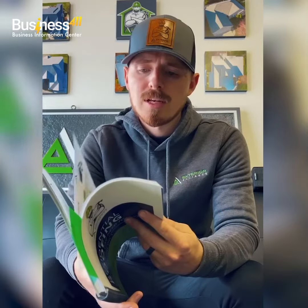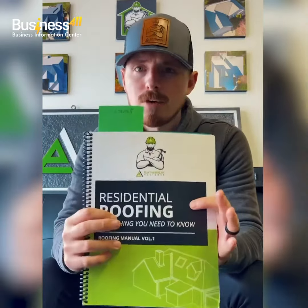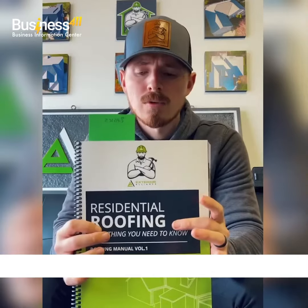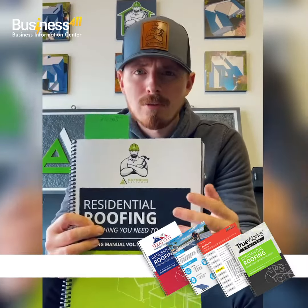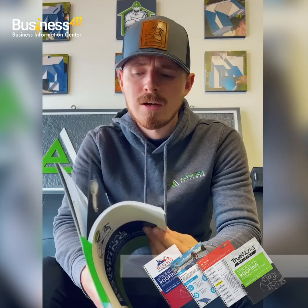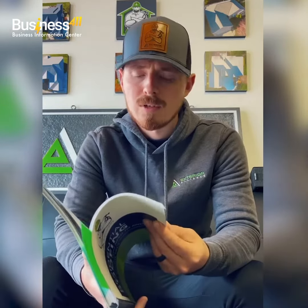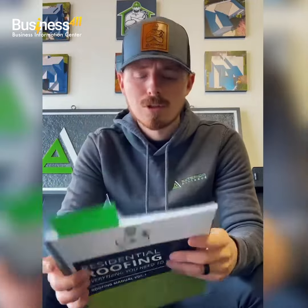Just got it in the mail a couple days ago, and a ton of great information in here. Came in quick, maybe a couple weeks lead time. Completely branded to our company. A ton of great information inside and very customizable — everything from manufacturers and the materials that they're putting out, to the insurance process, which is super detailed, how to do an inspection, what storm damage to look for, and retail stuff as well.